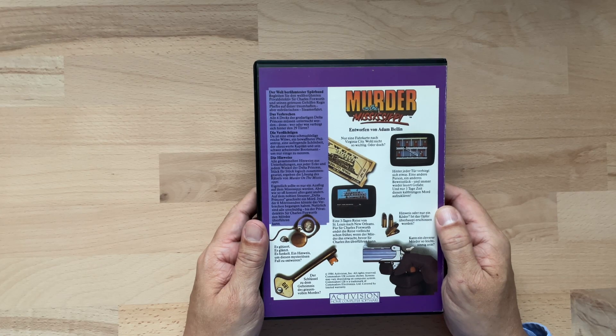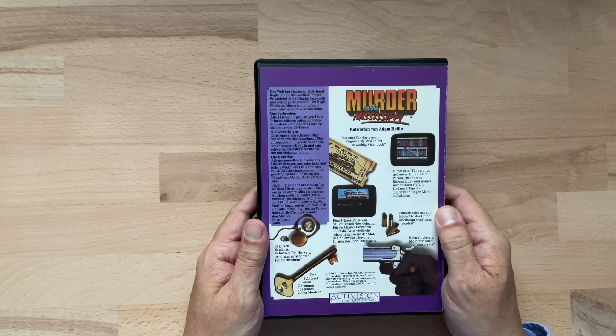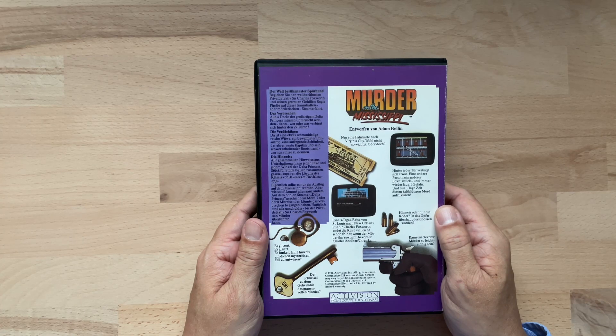Die Verdächtigen: Da ist eine etwas schmuddelige reiche Witwe, ein bewaffneter Philanthrop, eine aufregende Schönheit, der ehrenwerte Kapitän und sein schwer arbeitender Bootsmann, um nur einige zu nennen. Die Hinweise: Alle gesammelten Hinweise aus Unterhaltungen aus jeder Ecke und jedem Winkel der Delta Princess, Stück für Stück logisch zusammengesetzt, ergeben die Lösung des Rätsels von Murder on the Mississippi. Eigentlich sollte es nur ein Ausflug auf den Mississippi werden, aber wie so oft kommt alles ganz anders.